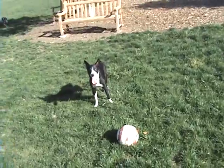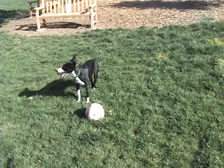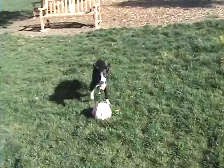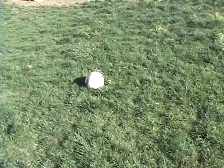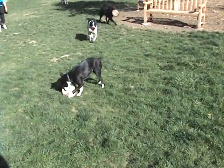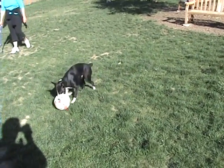His story is that he came into the Martinez, California shelter in January on two legs — his front legs — like a gymnast walking around on the floor exercise. You can see his front shoulders are quite well developed in part because of that. He was about eight months old at the time, and it's now May.